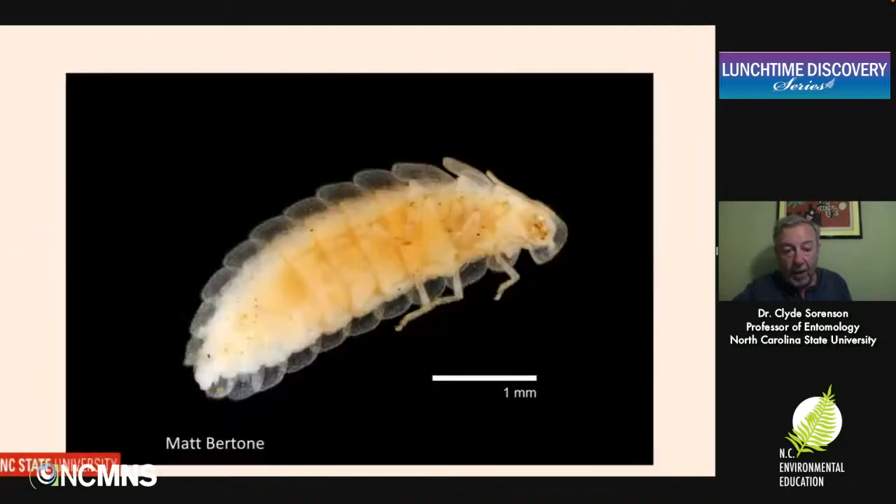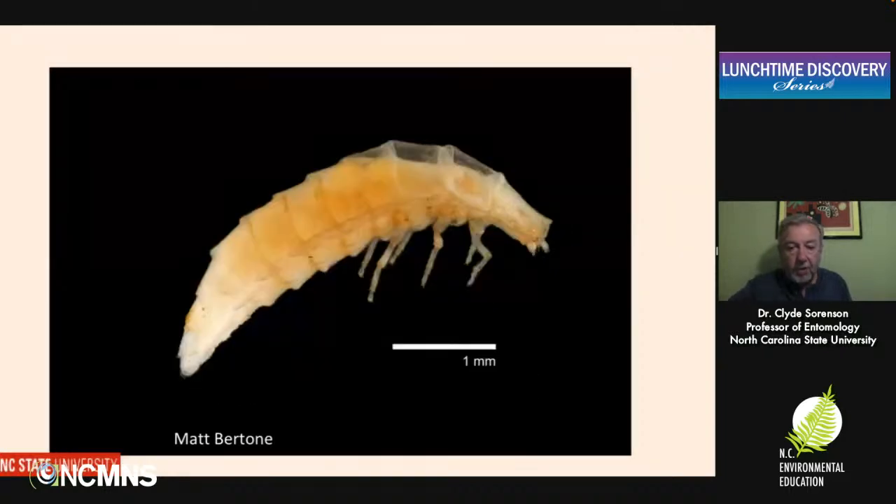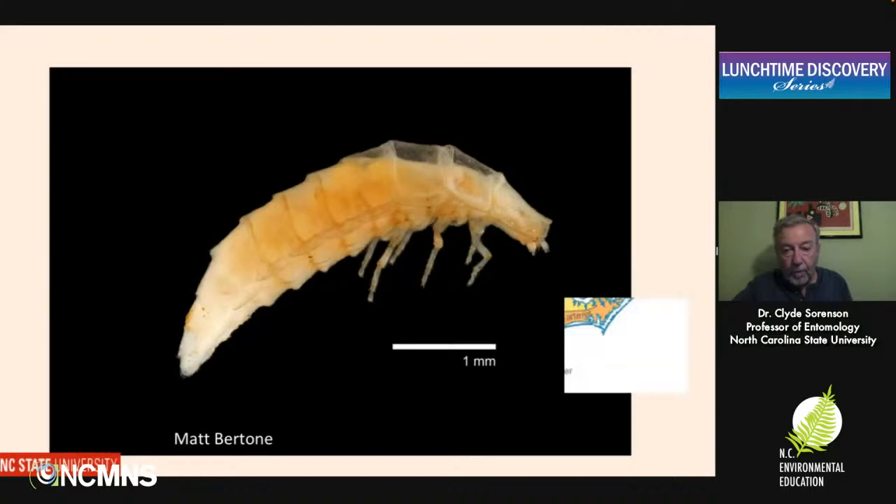This is a female Piedmont ghost — here is her head and her legs, and this is the tip of her abdomen. She has two light organs, one here and one here. Jerry is going to tell you a little more about our discovery of this really cool critter and what we'd like you to help us with. But let me give you a little insight into what we know so far about the distribution of this insect.